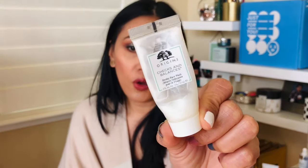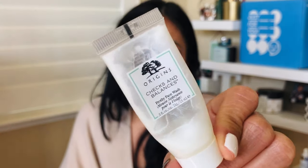Last one is an oldie but a goodie: Origins Checks and Balances Frothy Face Wash. I really, really love this because it has that minty sensation when you're cleansing. It's such a light cleanser, but it's also good at cleaning your face. If this ever goes on sale in a bigger bottle, I would definitely repurchase. Love the feeling of this on my skin.